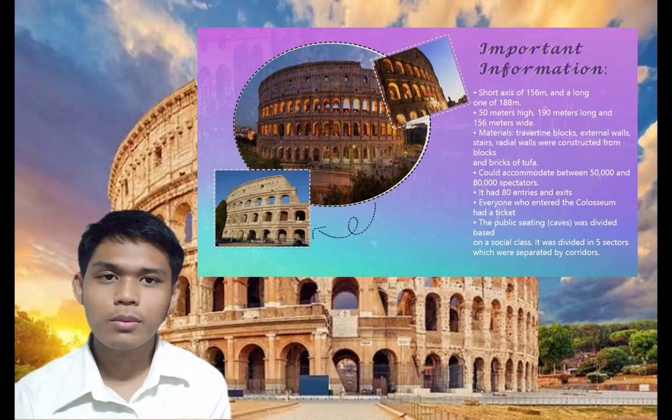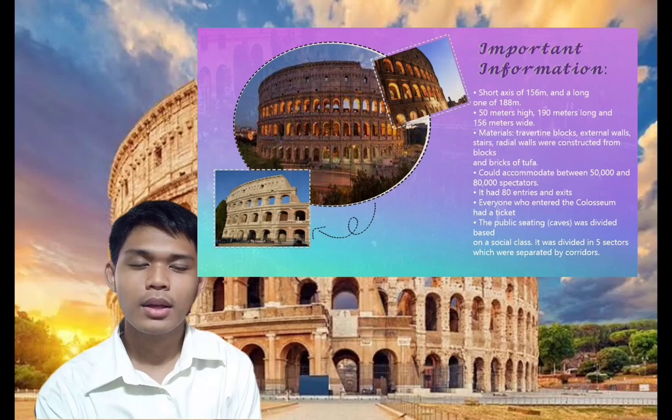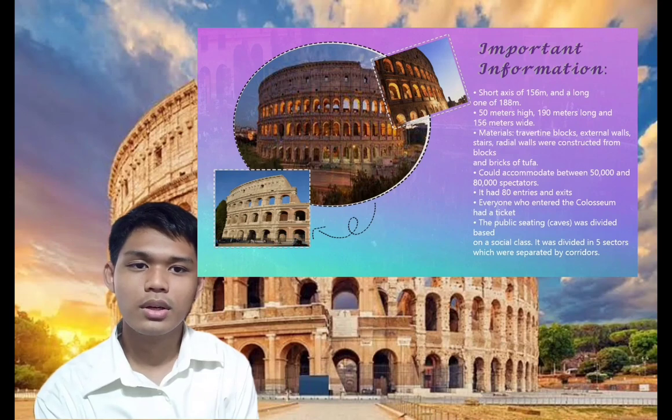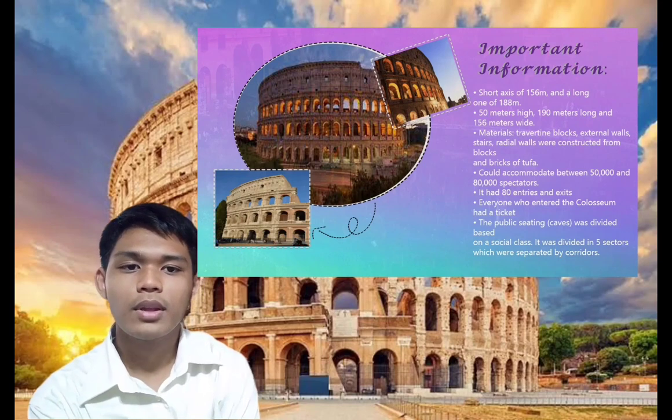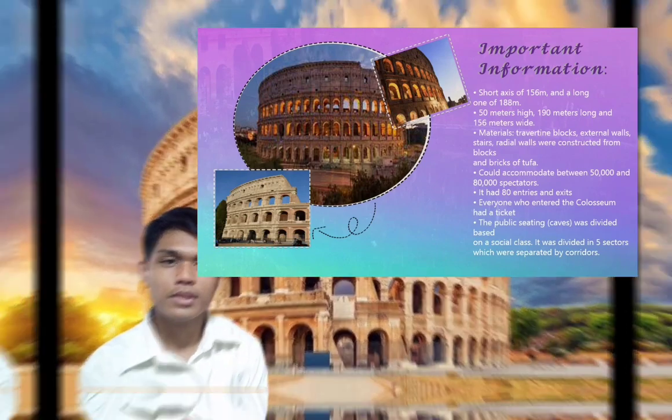The Colosseum could accommodate between 50,000 and 80,000 spectators. It had 80 entries and exits. The public seating was divided based on social class. It was divided into five sectors which were separated by corridors. The seats closest to the arena were reserved for senators. The knights and other social categories occupied the upper stands, while the highest sector, also known as Summa Cavea, was intended for the plebs.